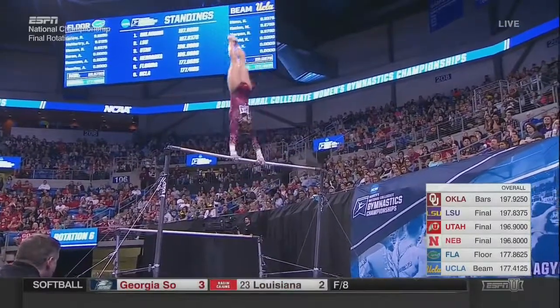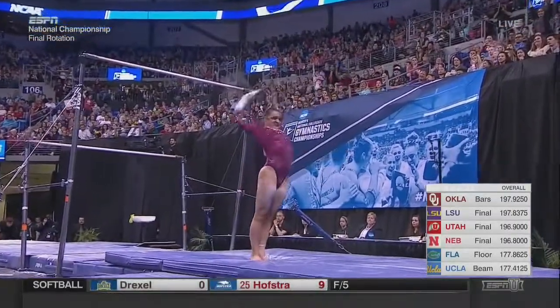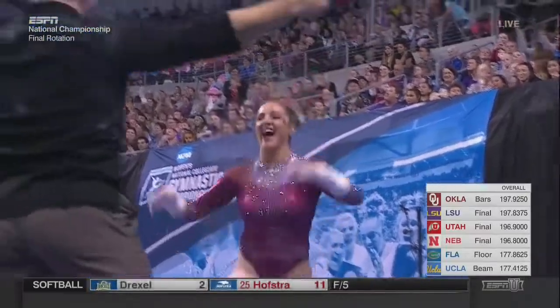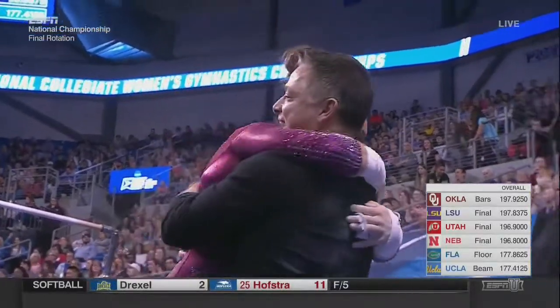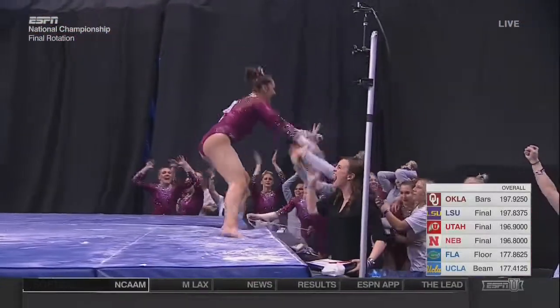Right back up to the high bar with another release move. This has all the difficulty, all the makings of a huge score for Oklahoma. Oh, my goodness! What a competition sophomore Maggie Nichols has had from start to finish.